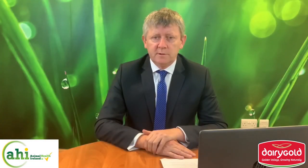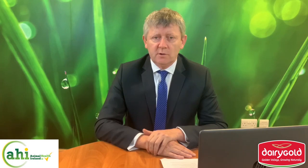Hello, my name is Billy Cronin. I'm Head of Supply Chain with Dairy Gold Coop. Over the next number of weeks, Dairy Gold in conjunction with the AHI Cell Check will present a series of short videos on how to improve mastitis control and reduce SCC levels across your herd.